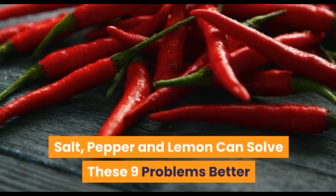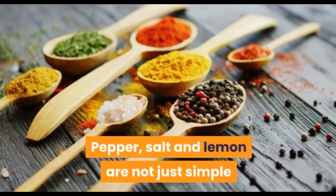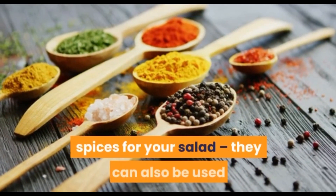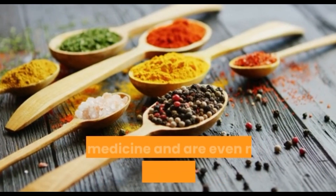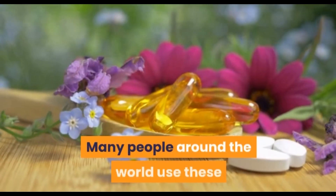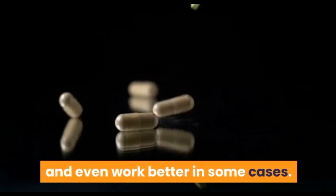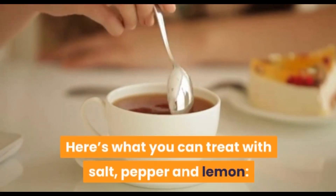Salt, pepper, and lemon can solve these 9 problems better than any medicine. Pepper, salt, and lemon are not just spices for your salad — they can also be used as medicine and are even more effective than other medications. Many people around the world use these ingredients to treat different conditions. For a cheap alternative to various medications, here's what you can treat with salt, pepper, and lemon.